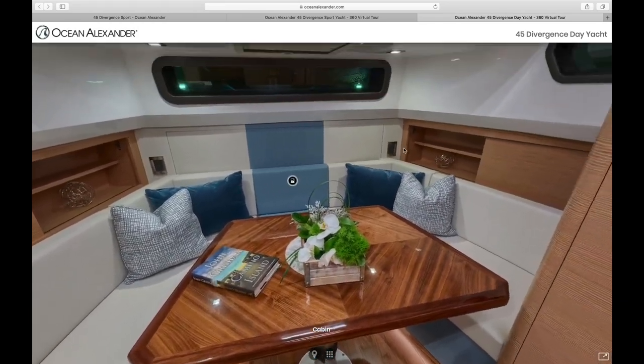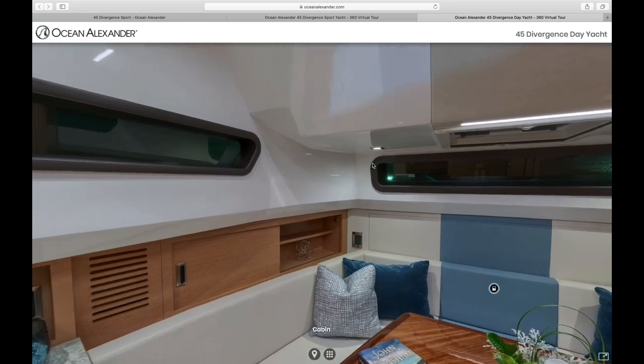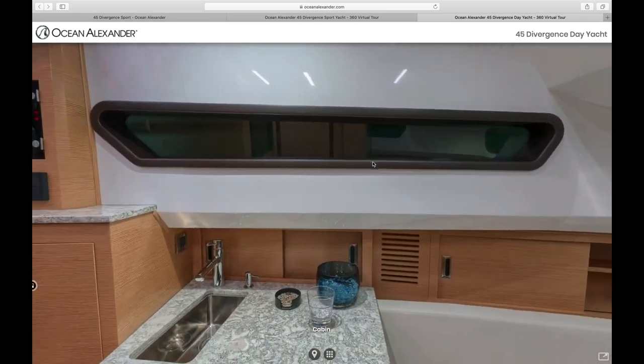And that wraps up our virtual walkthrough of the Ocean Alexander 45 Diversion Sport.